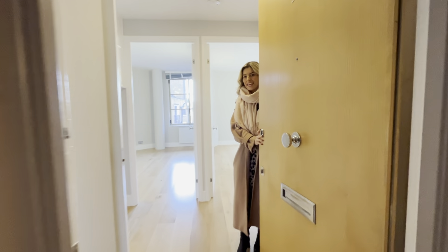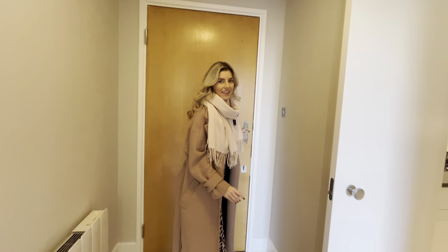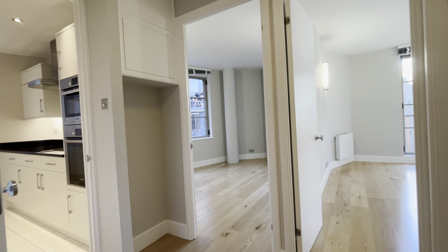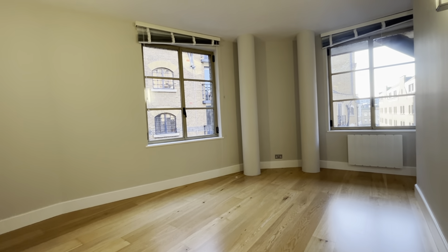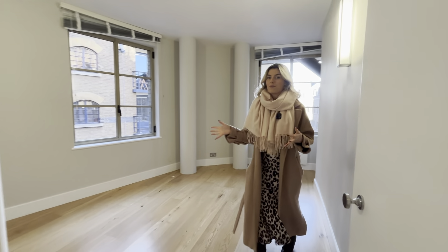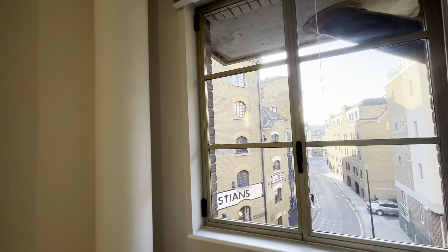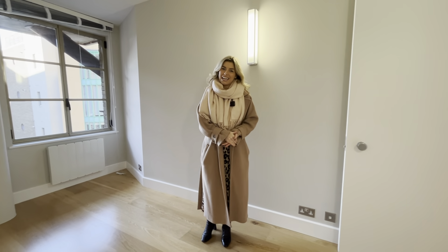Hi everyone, come on in. Today we're in a one-bedroom apartment in the Circle development. As you walk in you have two rooms — to be honest with you, you could use either of them as your bedroom. Let's say this one's your bedroom. There's lots of natural light and we are south facing, so even on a freezing winter's day like today, we have lots of sunshine coming in.